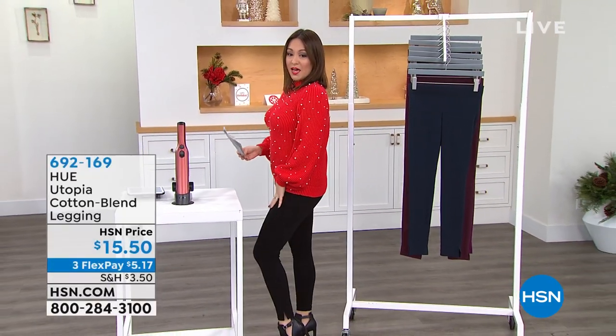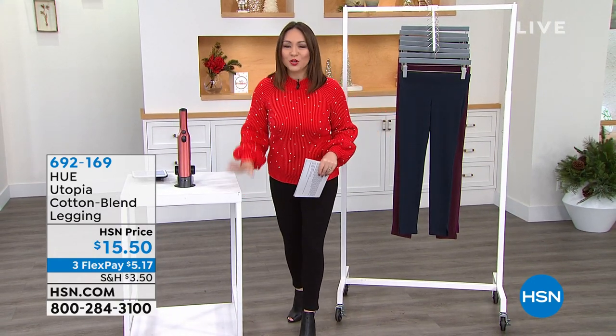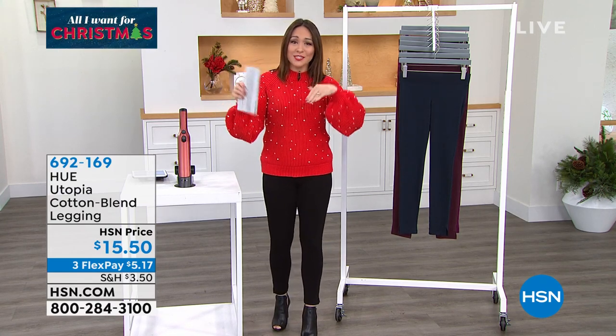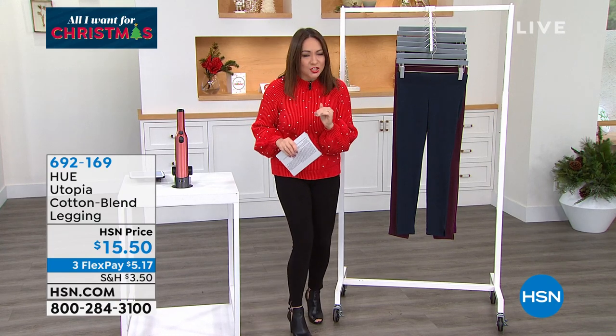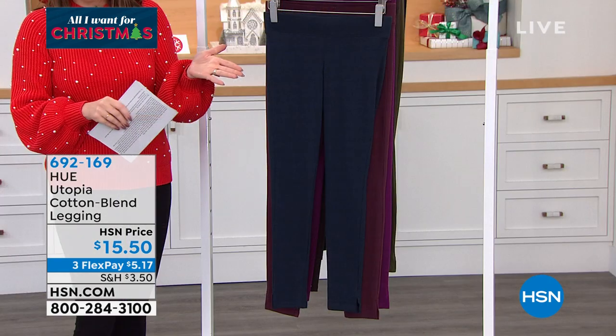If you have been loving these leggings that I have been wearing, they're from Hue. Me and Tamara Hooks, the other host here at HSN, were just talking about these leggings yesterday. I called them the magical leggings and said I really wish I had them in the show. This morning I came in — they're in the show.